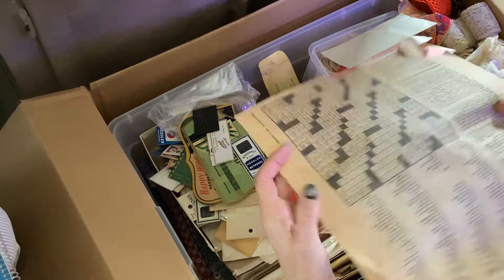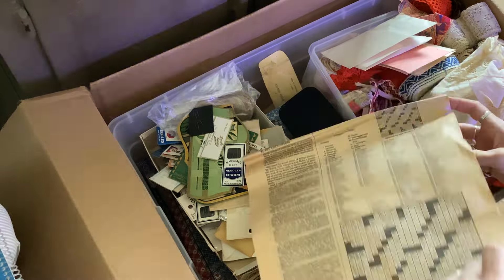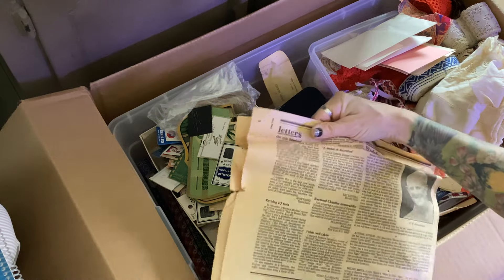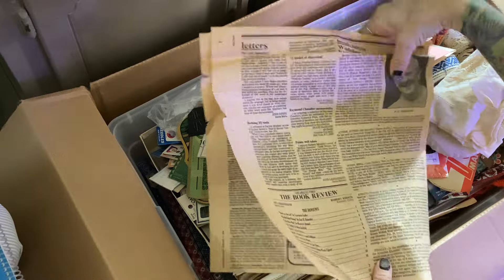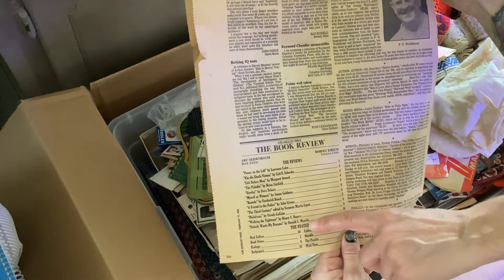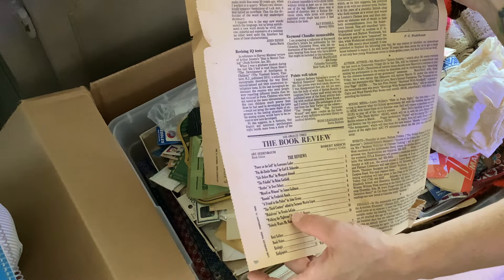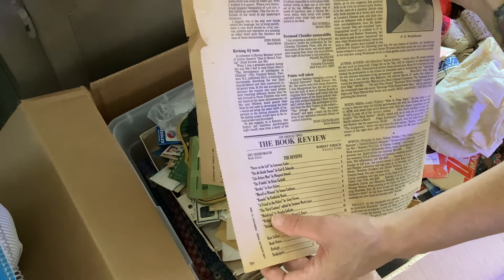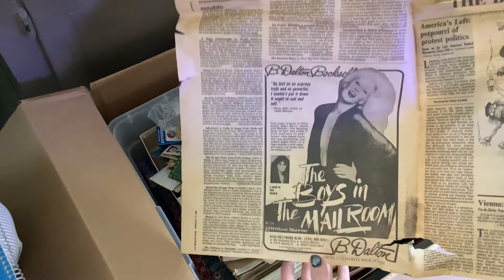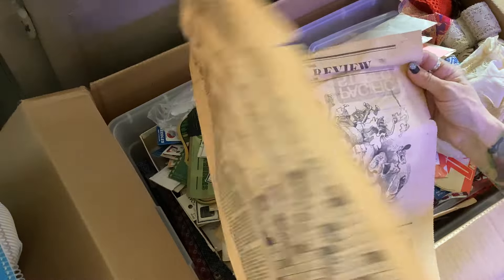Most of this stuff ends up in my paper packs and ephemera packs. The paper is dated 1980. It has a book review and it lists Margaret Atwood at number three. And then there's Ursula Le Guin, a science fiction author as well. Isn't that neat? They're still here today, still around.